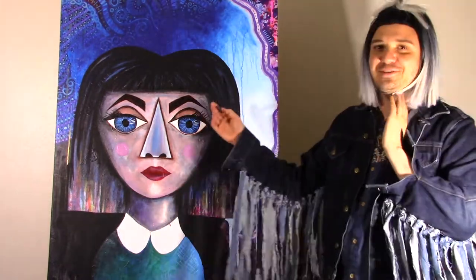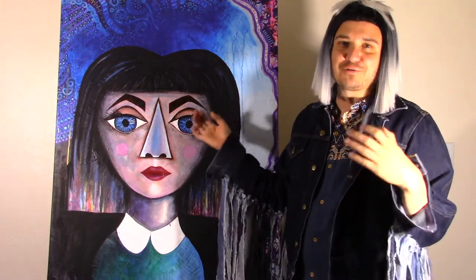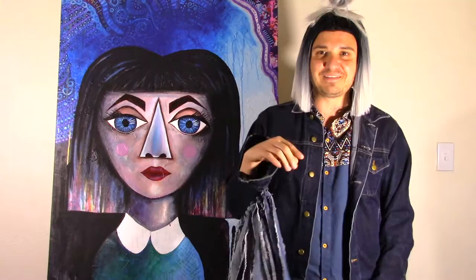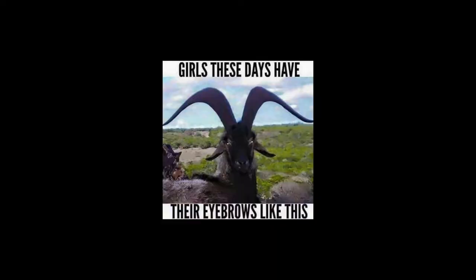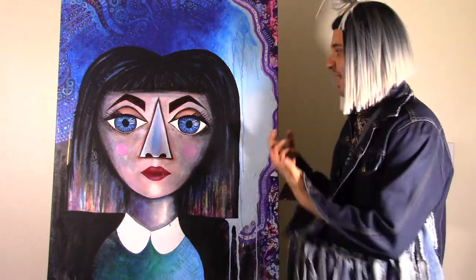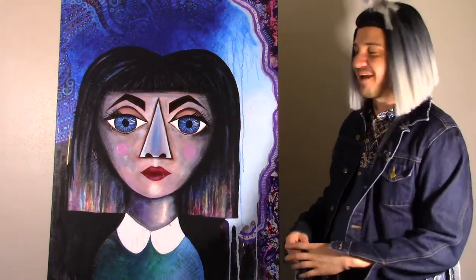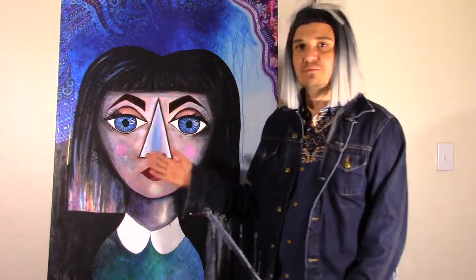The eyebrows are funny because they remind me of this picture I saw about how girls are overdoing their eyebrows. If I can find the picture I'll leave it here so you can see it. I think eyebrows are a big thing this year — thick eyebrows are very much in — and I wanted this painting to capture that eyebrow movement we have going on.